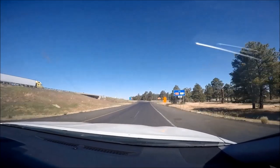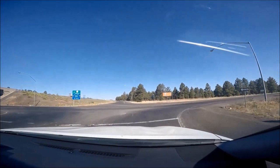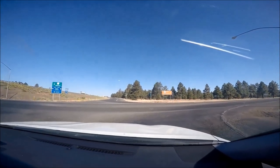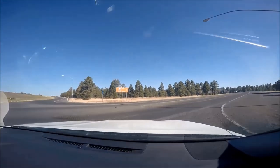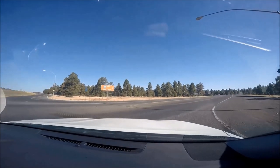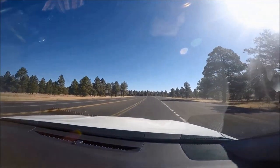The North Rim is usually closed to cars between December 1st and May 15th. The most popular entrance is the South Rim since it's open all year round and more accessible by car from cities with commercial airports like Flagstaff Arizona, Las Vegas Nevada, and Phoenix Arizona.